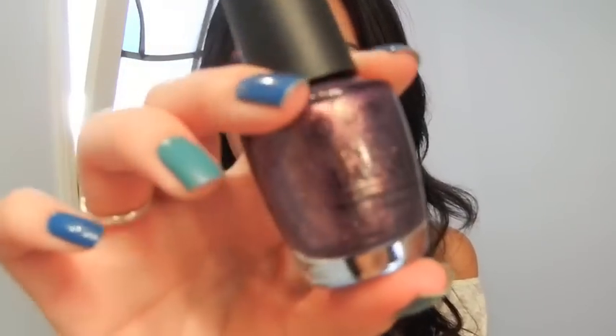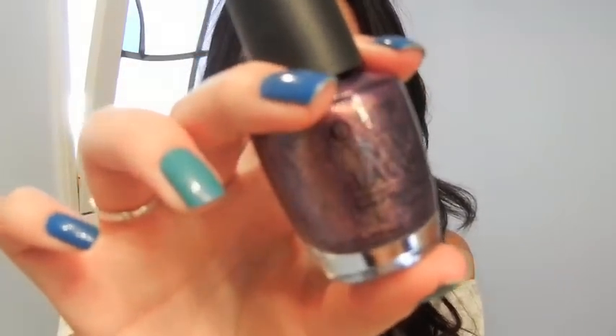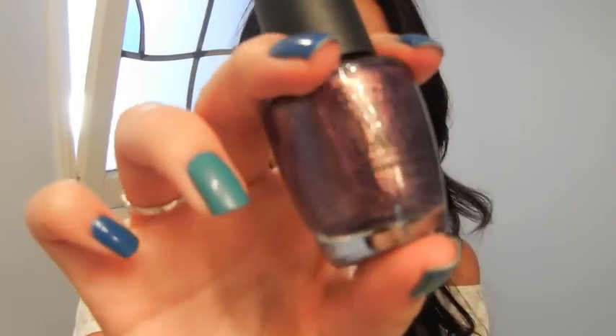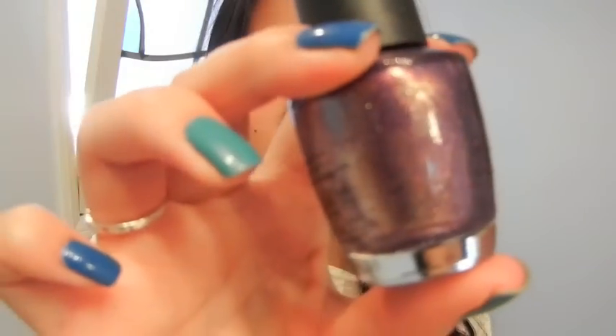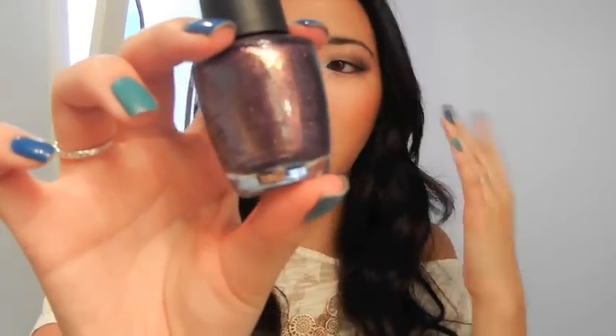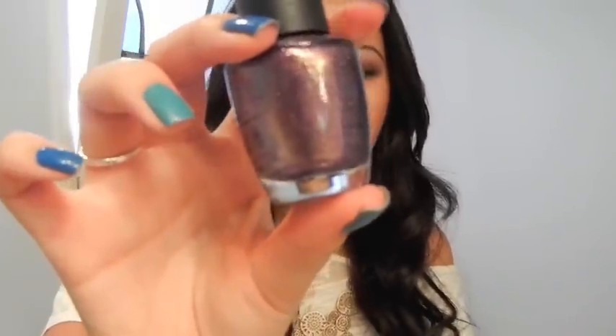The next polish I got is another golden shimmery one called It's My Year. I think it's part of the Miss Universe collection. It's purple with this crazy gold shimmer to it, it's so pretty. This color's a little bit sheer — I think it would look really pretty over an opaque purple — but it's nice on its own. I wore it on my toes, took two coats, and it was pretty nice.